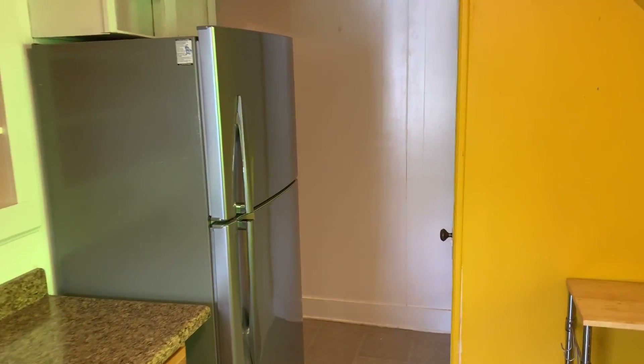We'll take you through here. Lots of closet space. Beautiful bright colors.